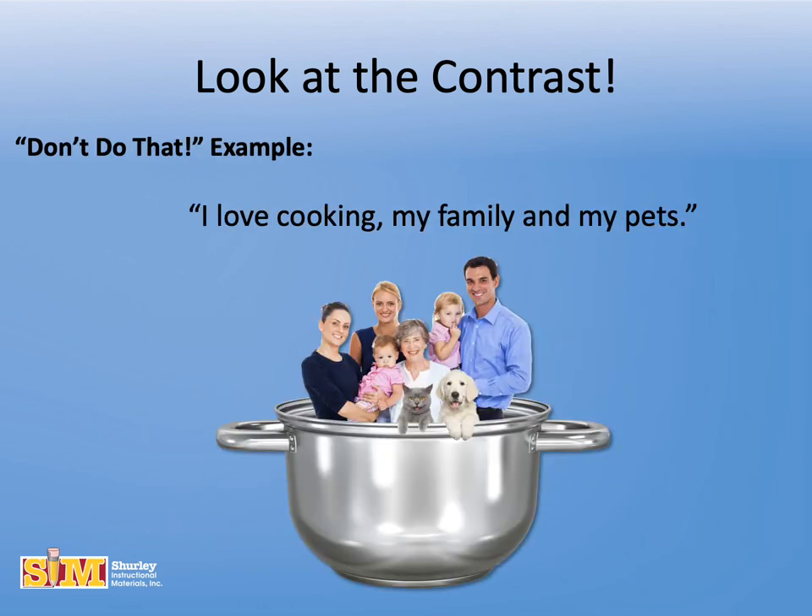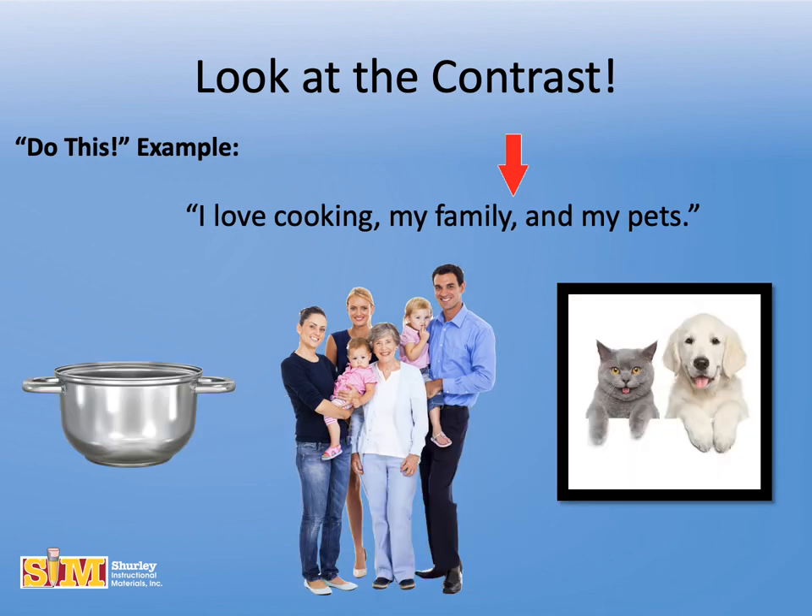Here's another don't-do-that example: I love cooking, my family and my pets. When you leave out the Oxford comma, it can become very confusing for the reader. You don't really mean you love cooking your family and your pets. You do want to write the sentence this way to show that you love three things: I love cooking, my family, and my pets.